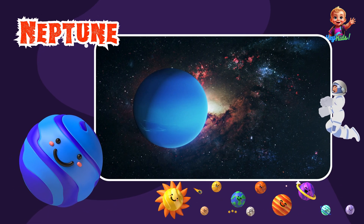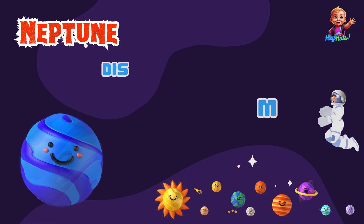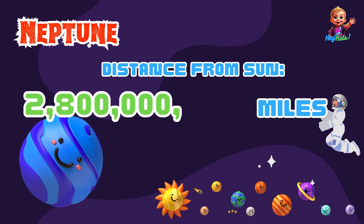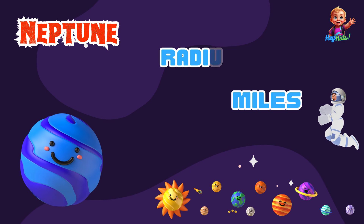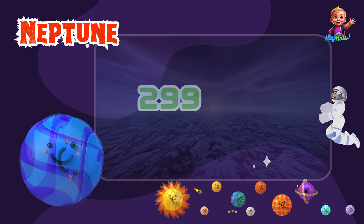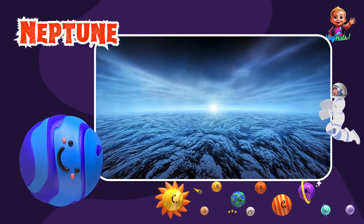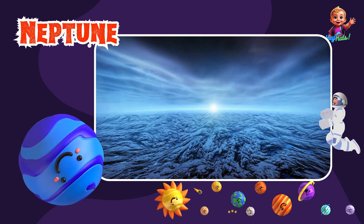And finally, Neptune, the farthest planet from the Sun. Neptune is about 2.8 billion miles from the Sun and has a radius of about 15,299 miles. It's a deep blue color and is known for having the strongest winds in the solar system. It's a very cold and stormy place.